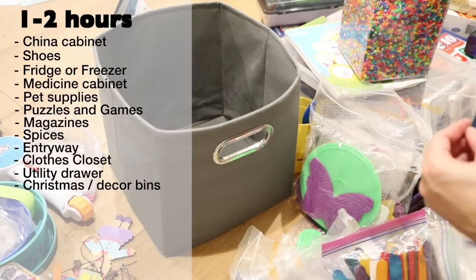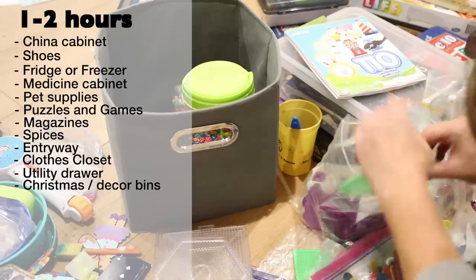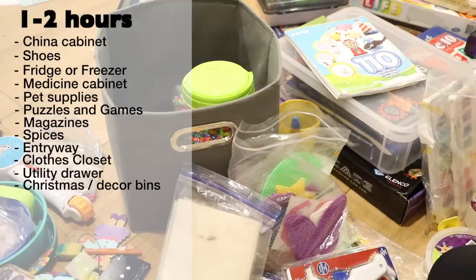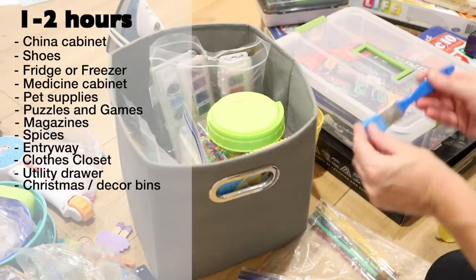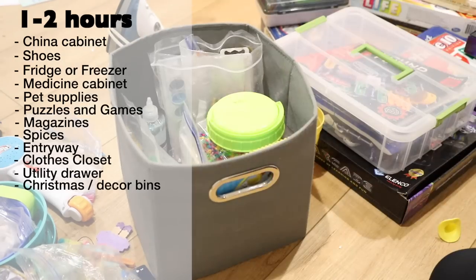Christmas decor bins or any other holiday decoration collections — part of the time spent on this project will be digging them out of storage, so it might make sense to save this one for when the season to decorate arrives. When decluttering, think about what was used over the last year and which items haven't made it out of the bins in a while — those might be safe to pass along.